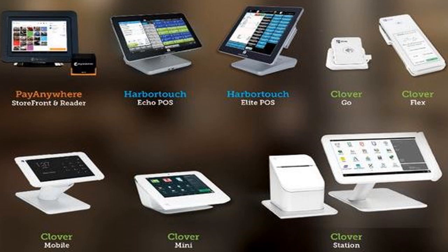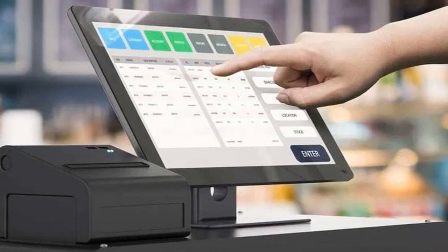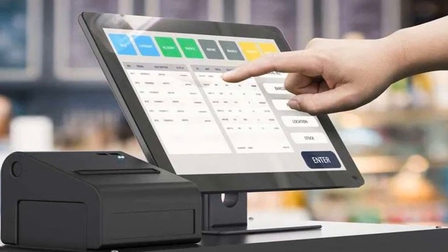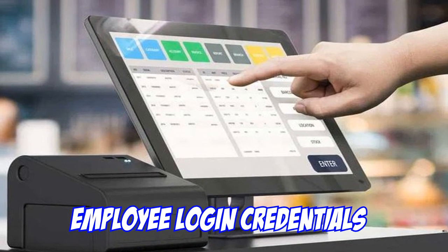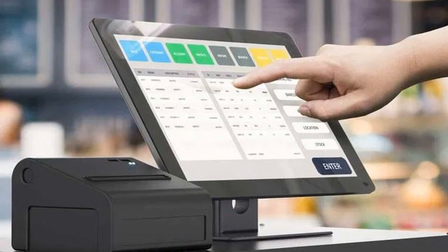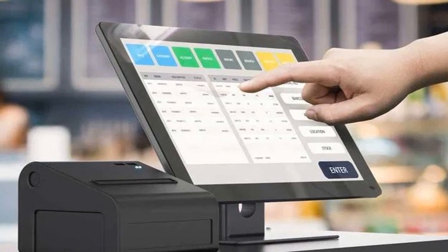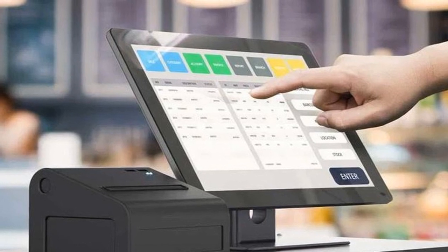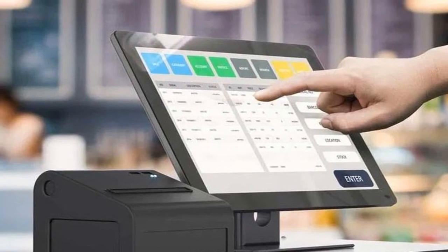Another feature is calculating taxes and service charges automatically — the system handles that itself. There's also employee management: you can check who makes a mistake. If somebody inputs something wrong, each employee has their own login using a card or a PIN number. This way, if somebody makes a mistake, we can help them understand what they did wrong and fix it.